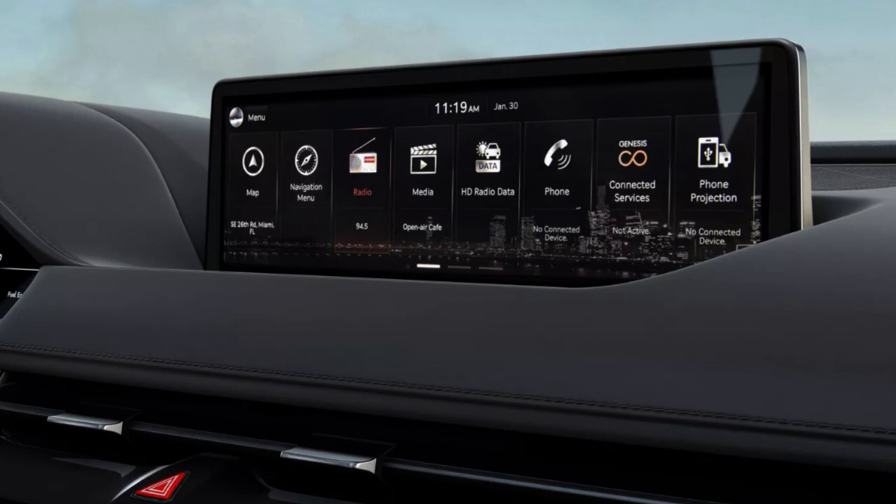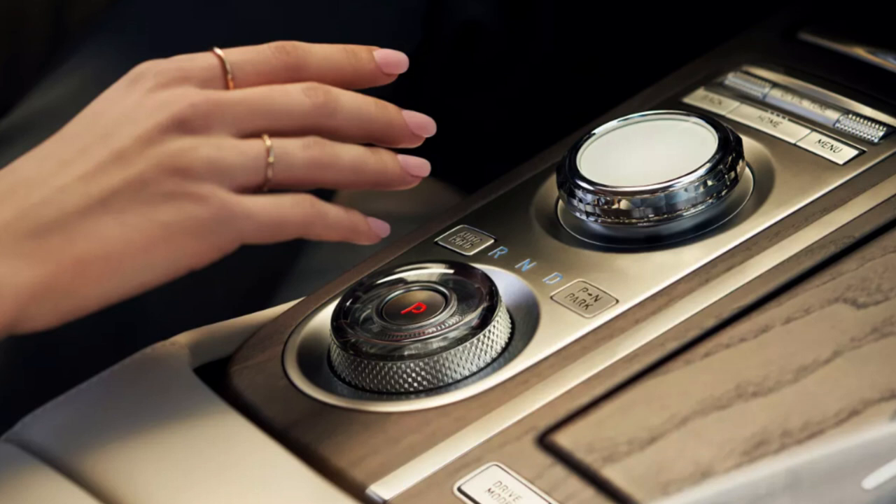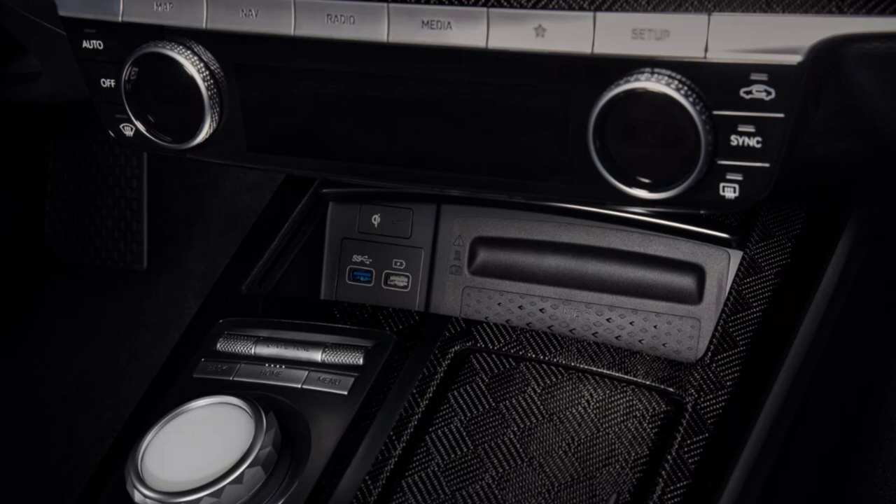The 2.5 Sport Prestige adds wireless charging, sport aluminum trim, leather seats, and a 12.3-inch digital gauge cluster. The 3.5 Sport mirrors the 2.5 Sport's features, with the major difference being the upgraded engine. The 3.5 Sport Prestige tops out with Napa leather, microfiber suede headliner and pillars, carbon fiber trim, a 12-inch heads-up display, and Lexicon premium audio.